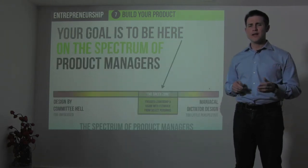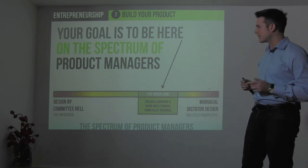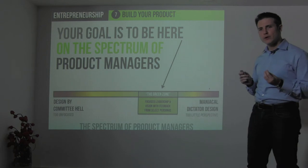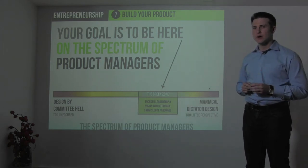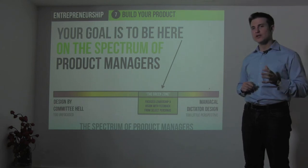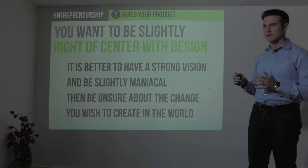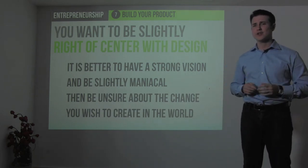Here's a spectrum of product managers. If you're not careful, you can end up with a weak leader who ends up in design-by-committee hell with a very unfocused product. Or on the other side, a maniacal dictator who brings in too little perspective. Where you really want to be as a product manager — as a product developer — is in what I call the green zone, where you have strong focused leadership and vision, but you also take the time to incorporate feedback from the right people: particular personas, examples of customers who may use your future product, and select people within your organization. You should be slightly right of center, closer to the maniacal side — it's better to have a strong vision than be completely unsure about the product you're trying to build.